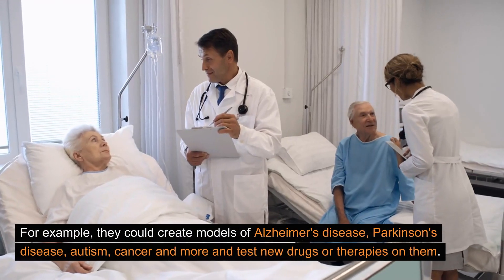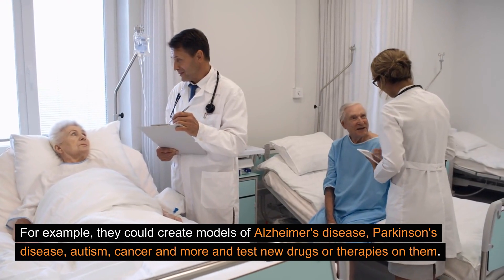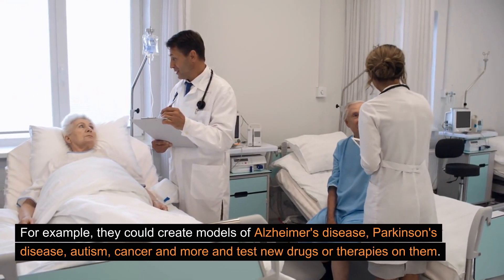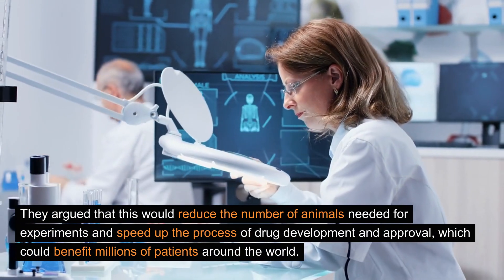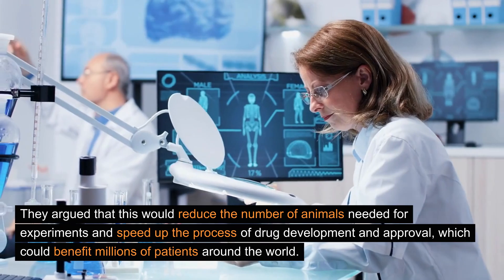For example, they could create models of Alzheimer's disease, Parkinson's disease, autism, cancer, and more, and test new drugs or therapies on them. They argued that this would reduce the number of animals needed for experiments and speed up the process of drug development and approval, which could benefit millions of patients around the world.